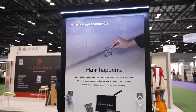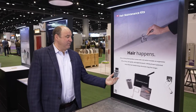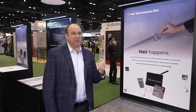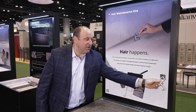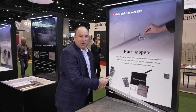Our next launch this year is our hair maintenance kit because, of course, hair happens. We've redesigned our hair strainer and created a basket. This will hold approximately two months of hair before you have to remove it. We went ahead and created a user manual with our upgraded lift-out key. We teach you how to lift the linear drain, which is always on the end.